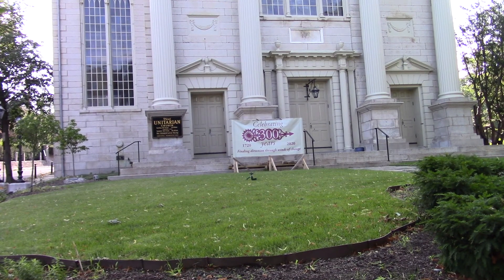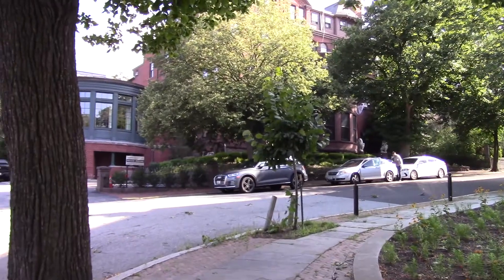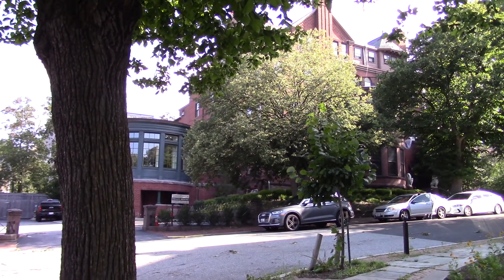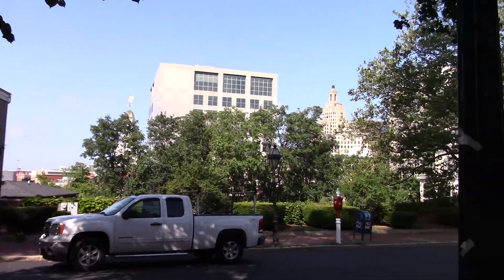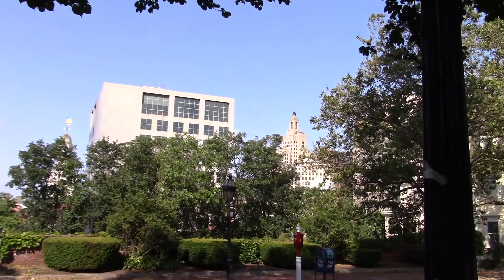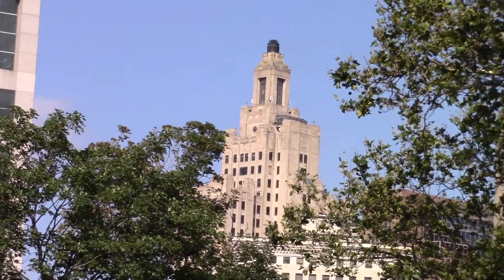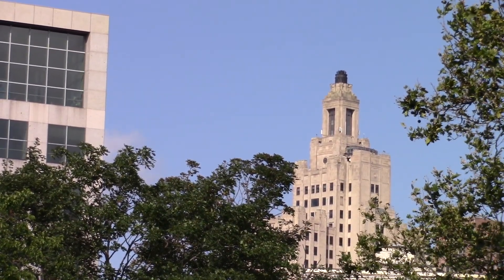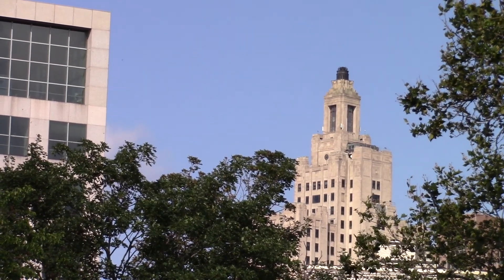We're at the corner of Benefit and Benevolent. This is the first Unitarian church — it's been around for 300 years, not the building but the congregation. That's the Hope Club, one of those private clubs for rich folks. And right over there is the old Industrial National Bank building — the Superman building. Somebody thinks they're going to fix it up, but I think one of these days they're going to blow it up for a Hollywood movie.